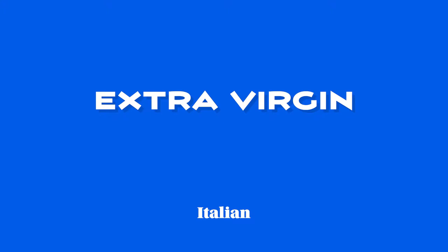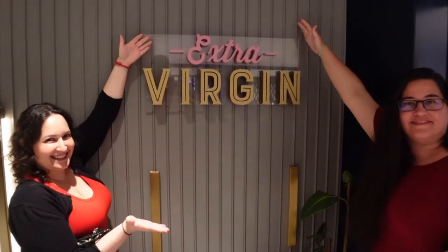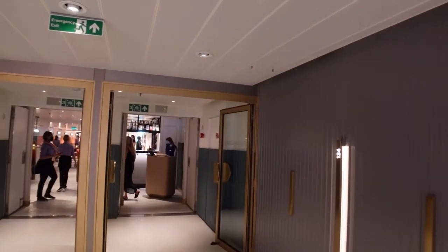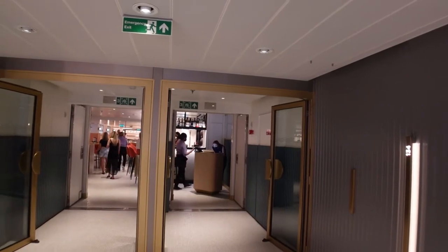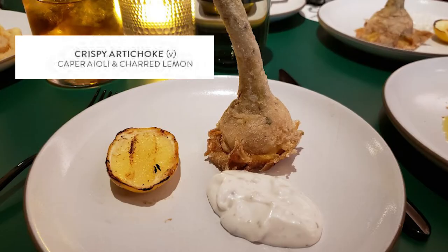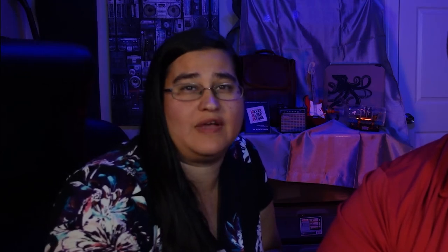Extra Virgin is the Italian restaurant on board the Scarlet Lady. We had a really rough embarkation and the first place we went was a six o'clock reservation for Extra Virgin, and it completely changed everything in terms of how we felt about the trip. The staff was wonderful. They gave us some bread with vinegar and oil. We ordered the artichoke — it said it was a crispy artichoke, but it didn't have a heavy fry on it. It was a very light fry, which made it very nice.